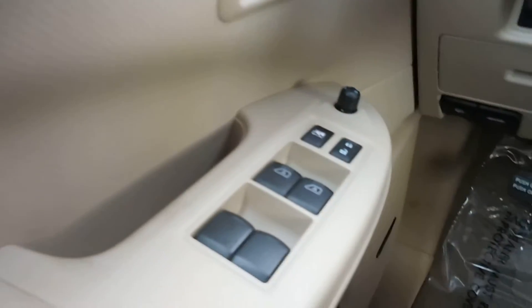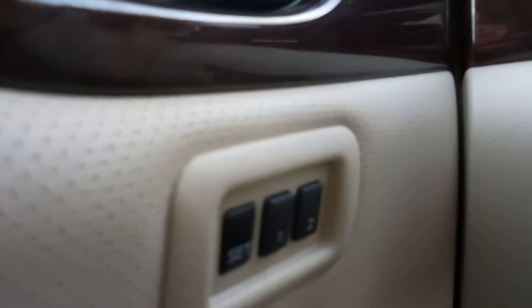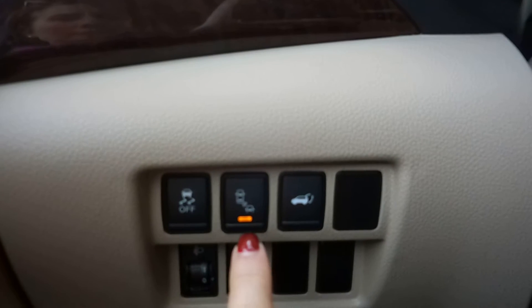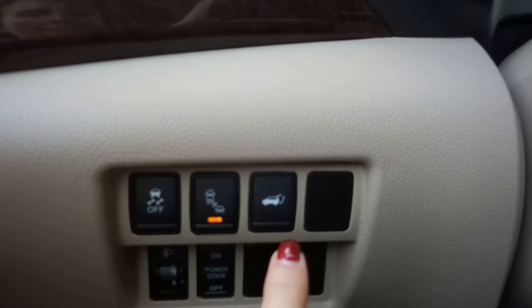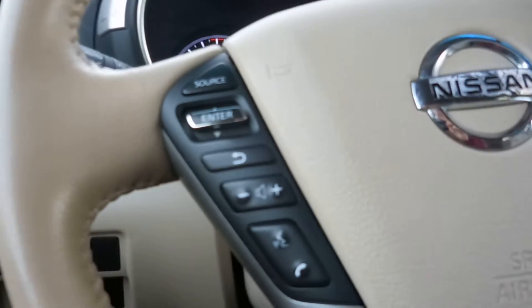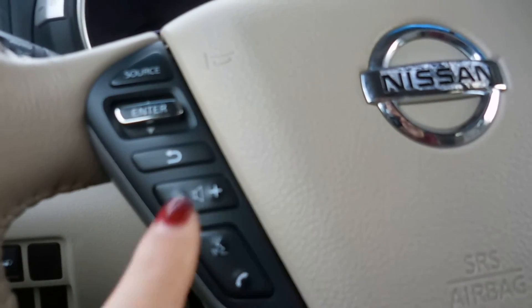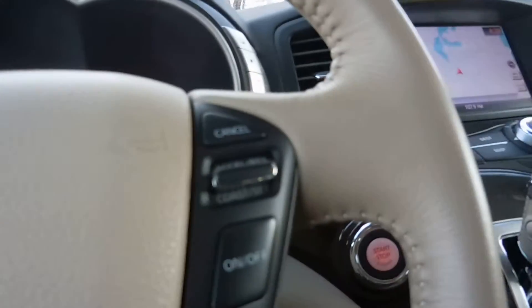Let's take a look at the interior here. We have power door locks and windows, memory seats for up to two drivers. Here are the buttons to open and close the side doors, and we also have traction control, blind spot detection. You can open the back hatch as well. And here is your voice control and Bluetooth, along with volume controls for the radio and your cruise controls.